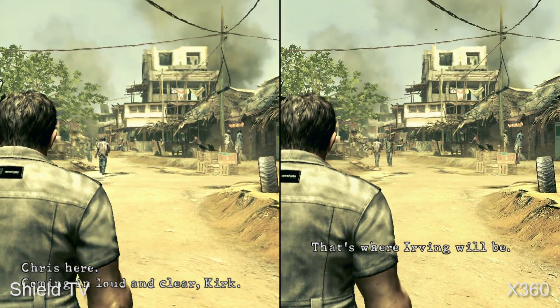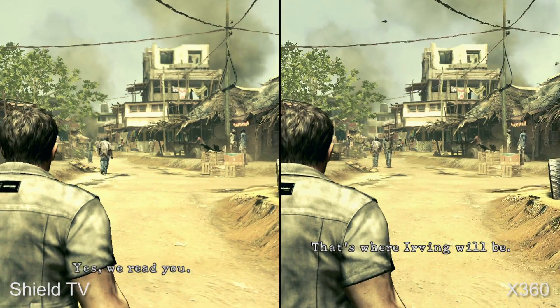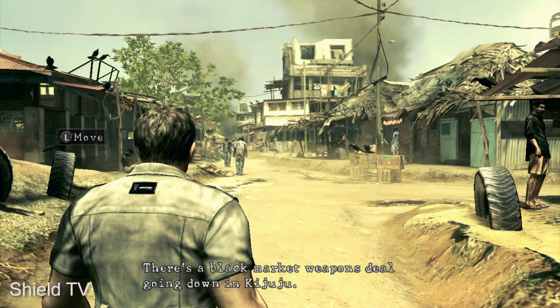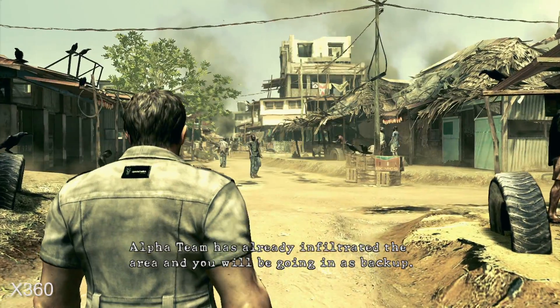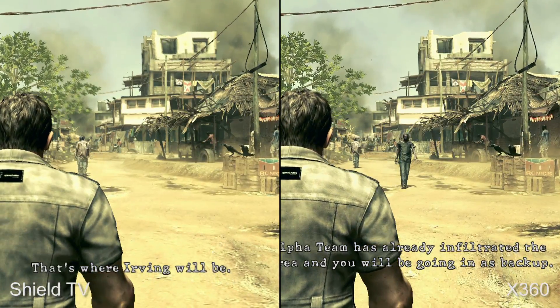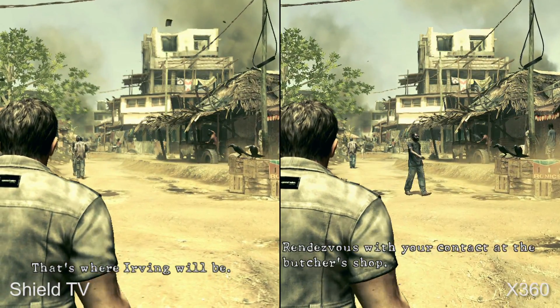Resolution is 720p, the same as on Xbox 360. However, the game runs without any anti-aliasing whatsoever. This means that the presentation when upscaled to 1080p just doesn't look as clean as it does on Xbox 360, which uses variable levels of multi-sample anti-aliasing to smooth over edges.